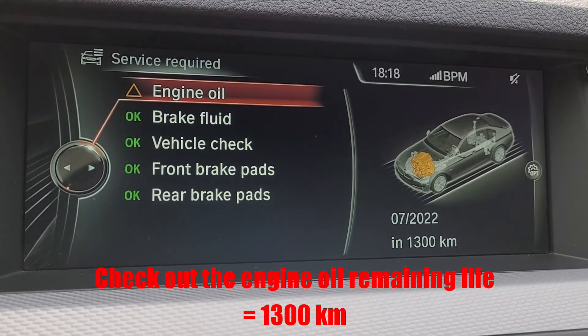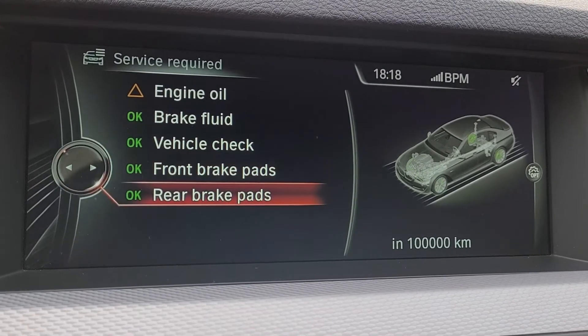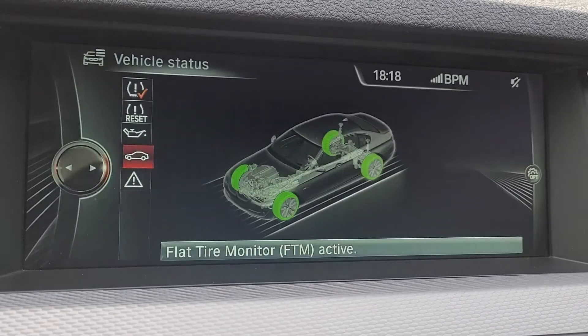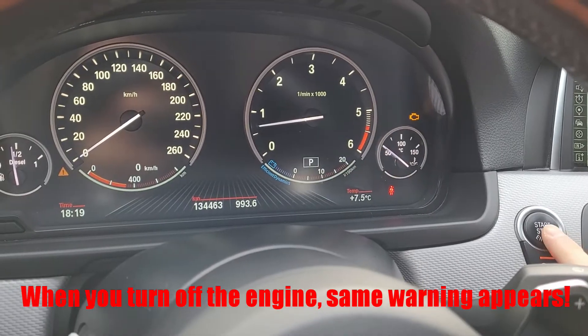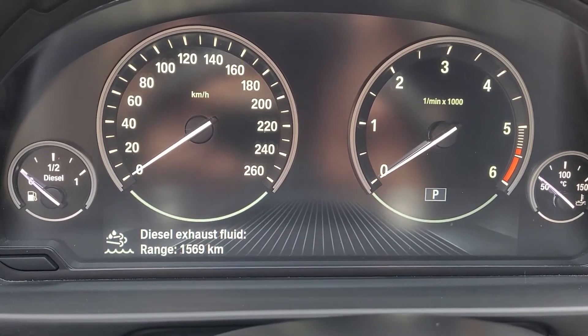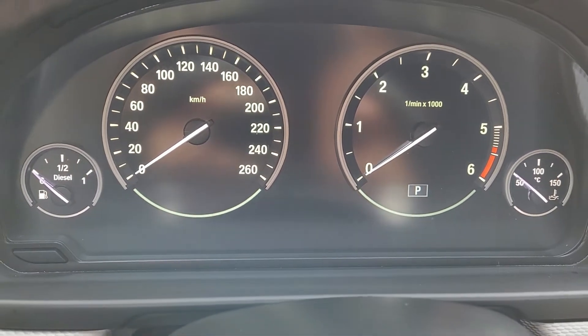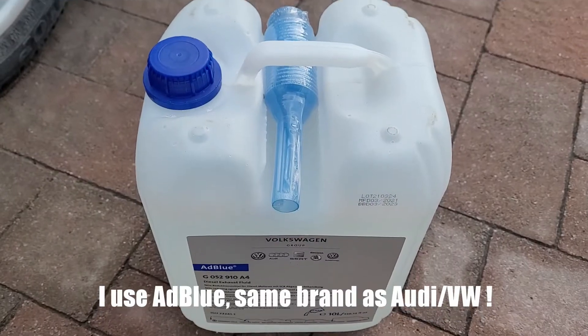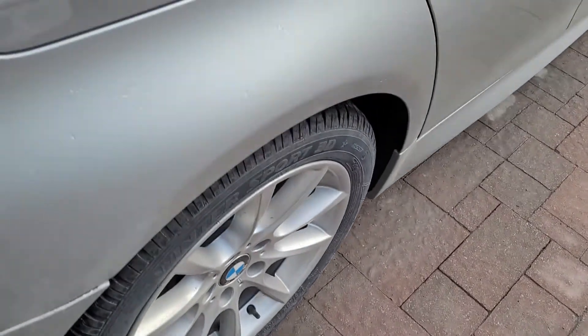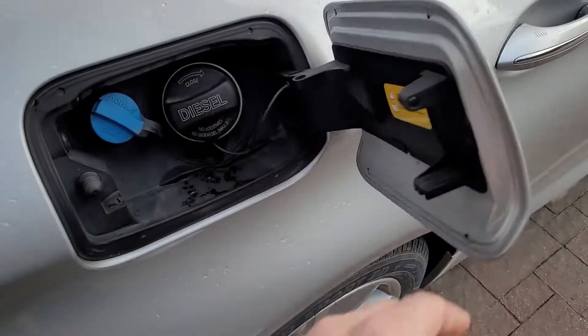Over here you can see that I have 1300 kilometers left before the oil change. Also, when you turn off the engine the warning message is still on, so I added some AdBlue DEF fluid — which is the same as Widi and Fultzvac — I probably added like a liter.